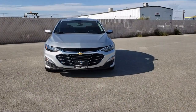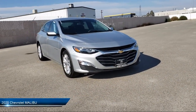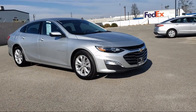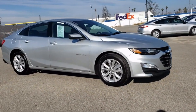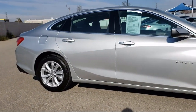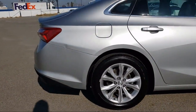It comes equipped with a powerful and efficient turbocharged engine, MP3 player, tire pressure monitoring system, steering wheel controls, electronic stability control, keyless entry, remote start system, continuously variable transmission, air conditioning, and Apple CarPlay, and has less than 35,000 miles on the odometer.